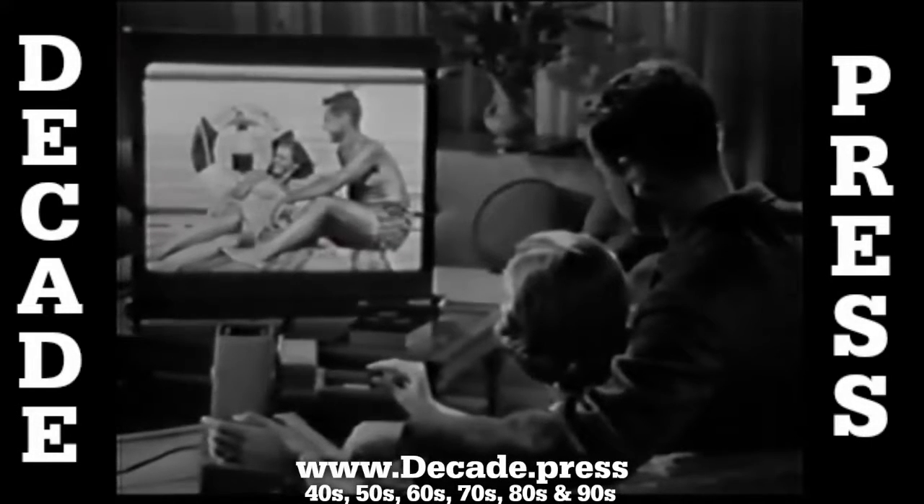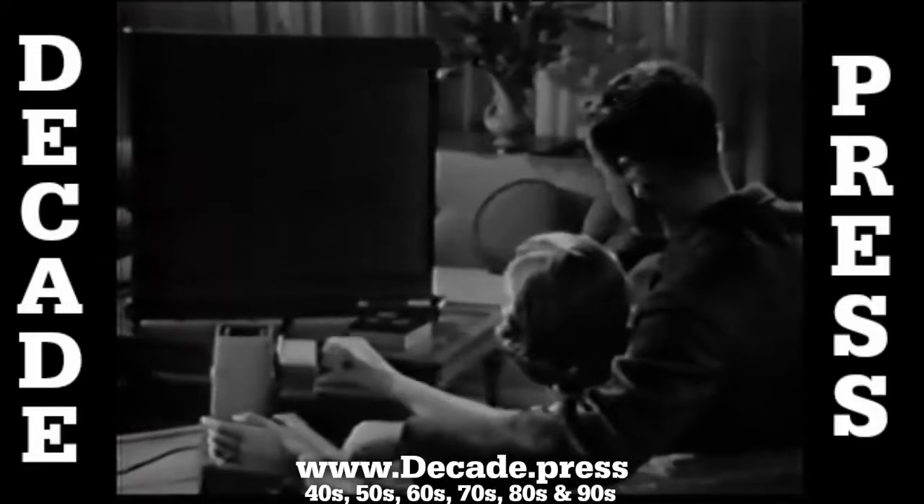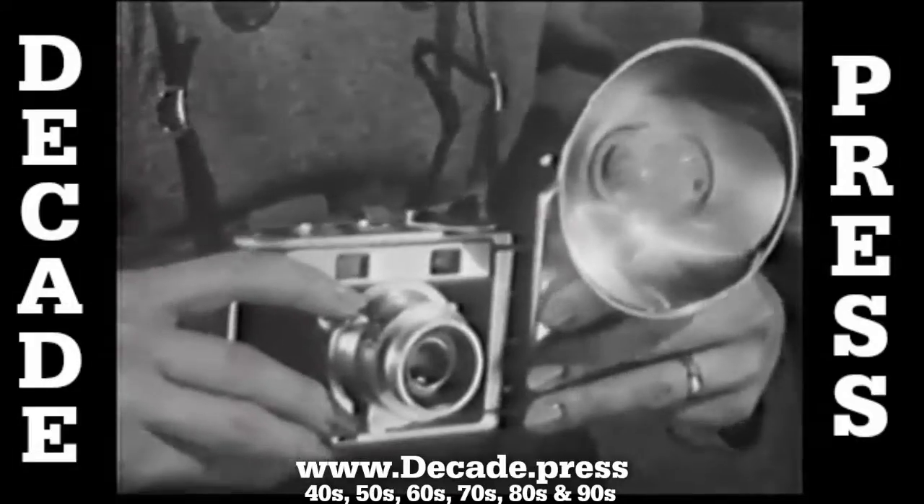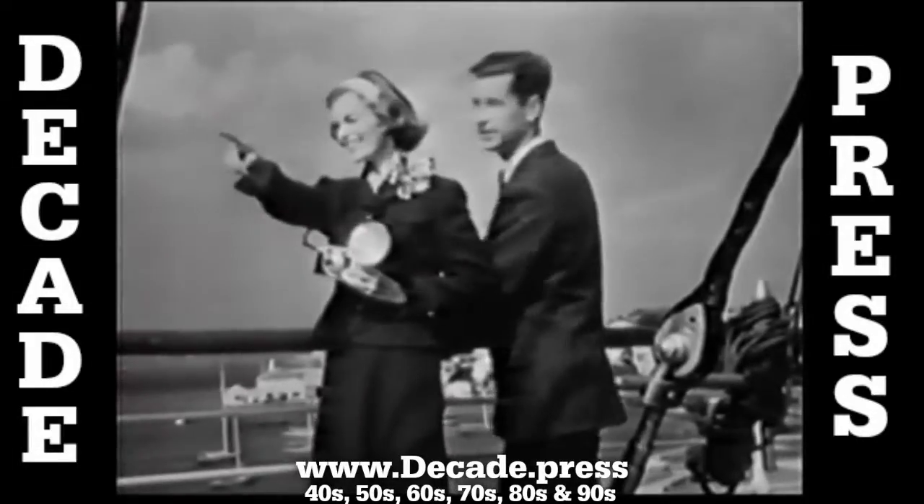Here's how you can relive a good time over and over again. See it, big as life in full color slides. The newest, smartest way to take color slides is with a stylish Kodak Signet 40 camera. You'll wear it proudly everywhere you go.